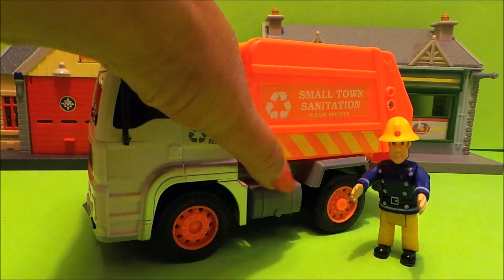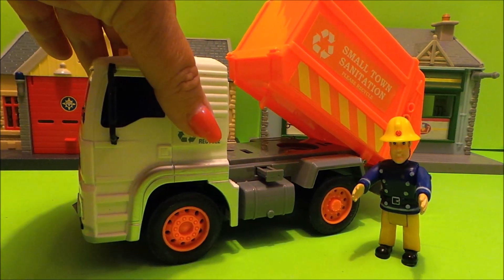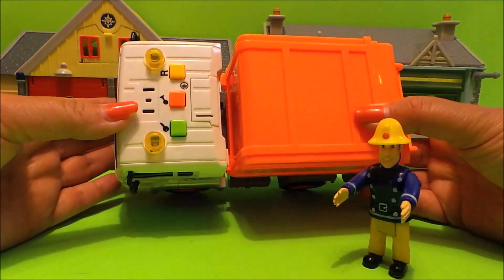Let's press this button and see what happens. Oh, so cool! We can clip it back into place and it has some buttons on the top.